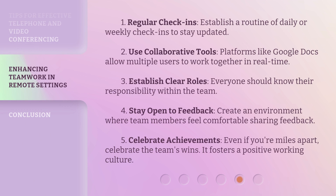1. Regular check-ins. Establish a routine of daily or weekly check-ins to stay updated. 2. Use collaborative tools. Platforms like Google Docs allow multiple users to work together in real-time. 3. Establish clear roles. Everyone should know their responsibility within the team. 4. Stay open to feedback. Create an environment where team members feel comfortable sharing feedback. 5. Celebrate achievements. Even if you're miles apart, celebrate the team's wins — it fosters a positive working culture.